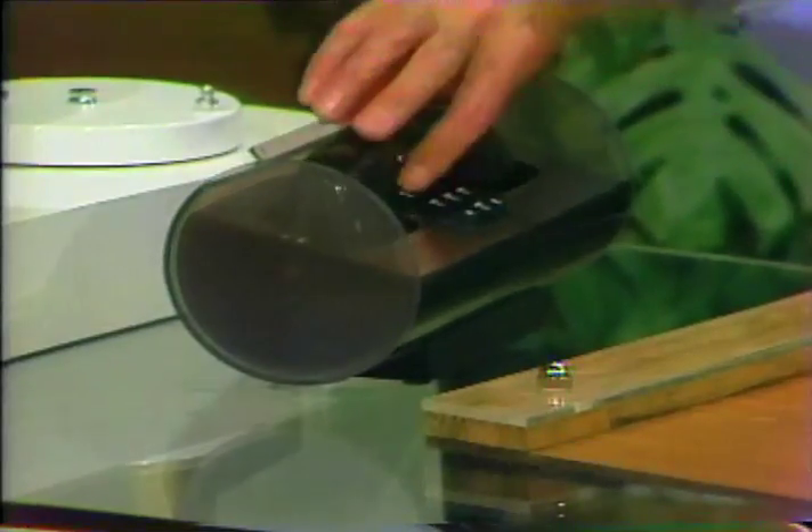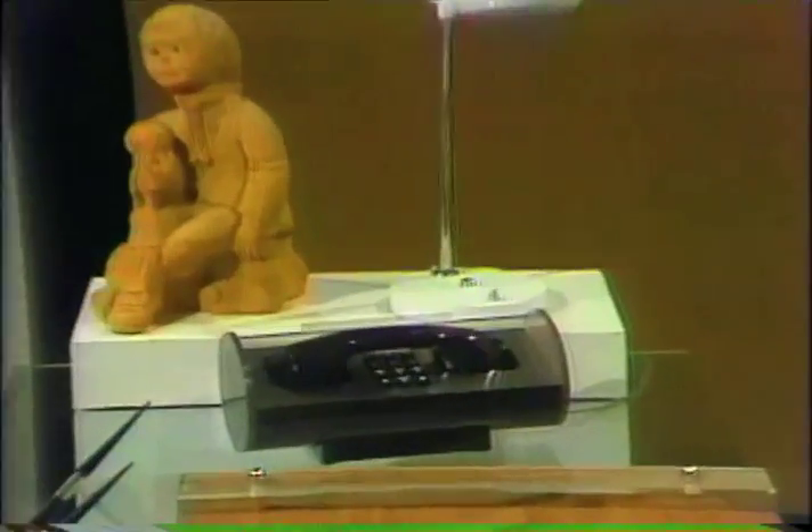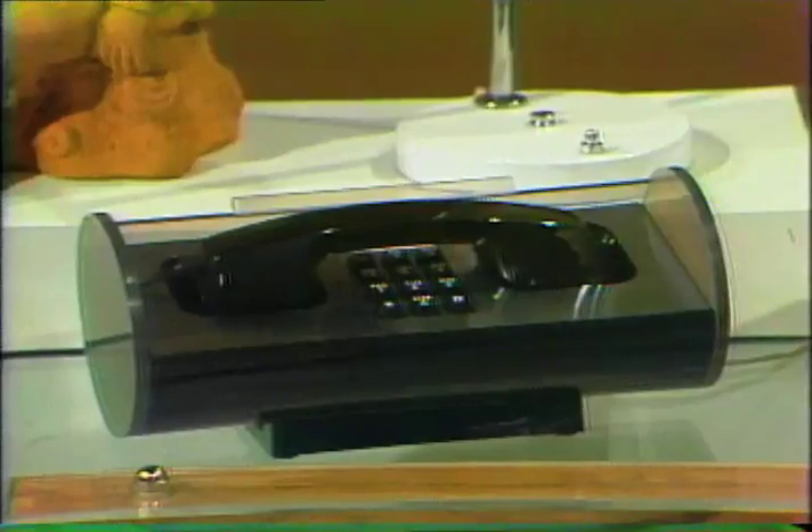Tomorrow's style is available today with the Telstar, a very modern telephone. It's for that forward-looking person who's never satisfied with today. The Telstar's low, clean profile is a glimpse at the future — it's for those places where a piece of modern sculpture looks better than a telephone.